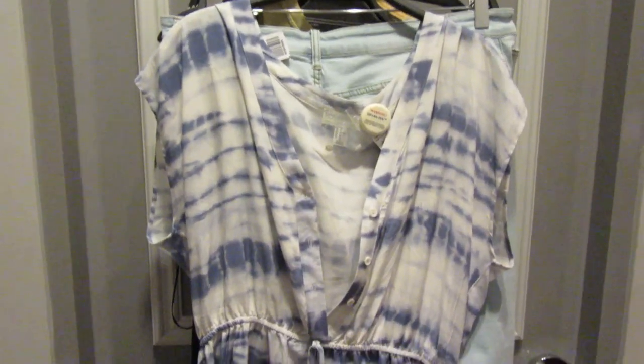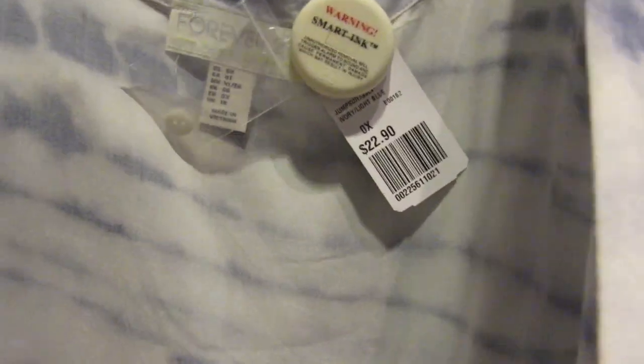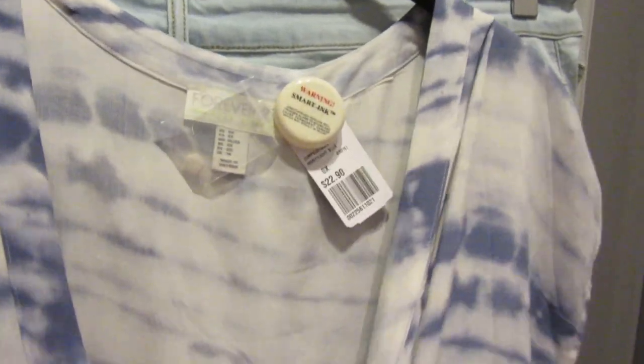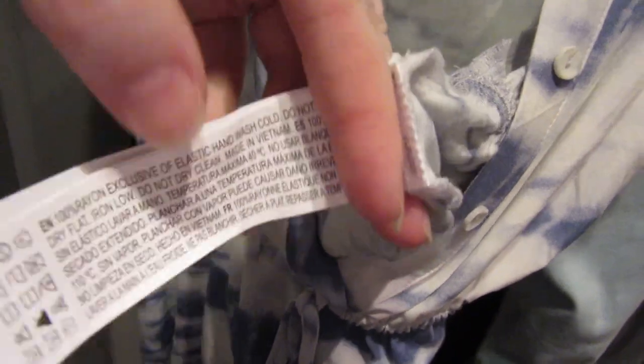Here is the jumpsuit I was talking about. Let's see what kind of fabric this is — it's 100% rayon. Thanks for taking the time to watch my video. I greatly appreciate it. Please take the time to thumbs up my video and don't forget to subscribe. Talk to you guys soon, bye!